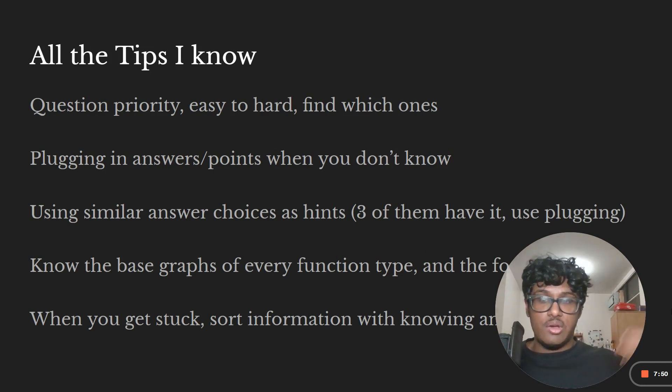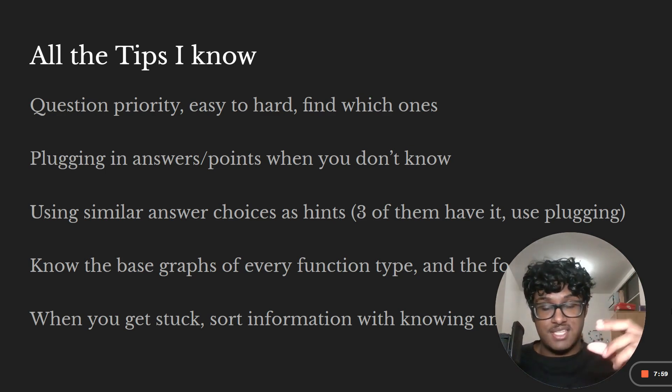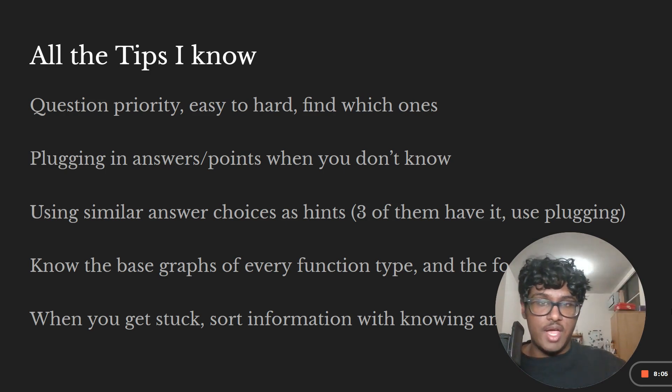Question priority: go from easy to hard questions. Based on your practice tests, know which concepts you have the least and most success on. Crush all the easy ones first, then do the hard ones later. After the SAT, you can immediately start practicing the hard ones.